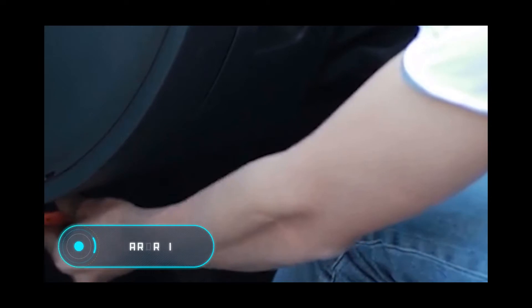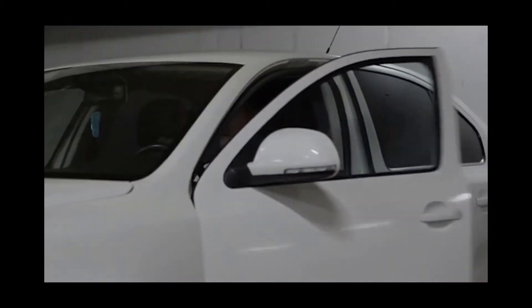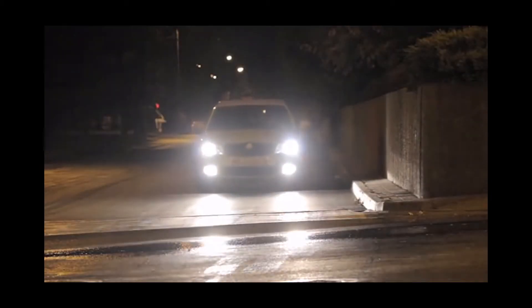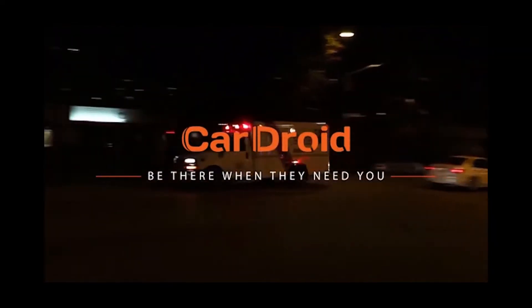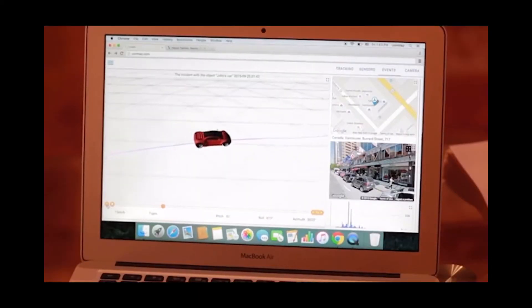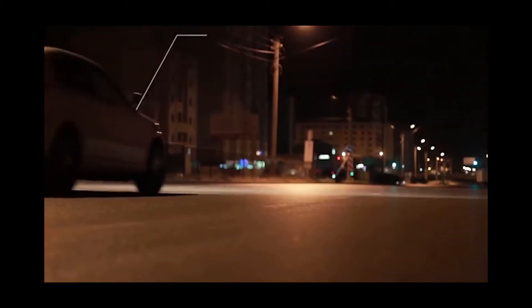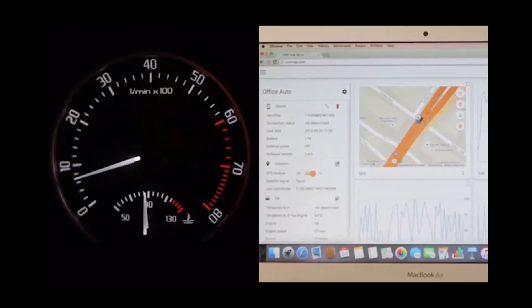Car Droid is an innovative device for monitoring various vehicle systems, designed to provide additional safety and security for cars. It's very easy to use and install — all the user has to do is connect the device to the OBD port. Car Droid is equipped with two Wi-Fi modules: one improves accuracy when determining the location of the car, and the second connects Car Droid to other services.